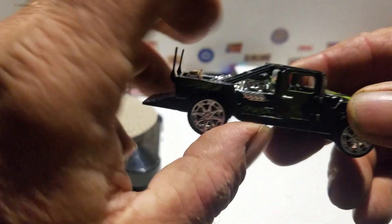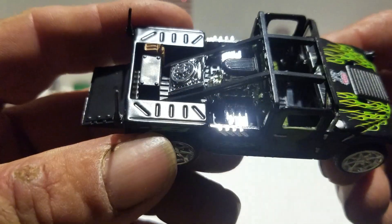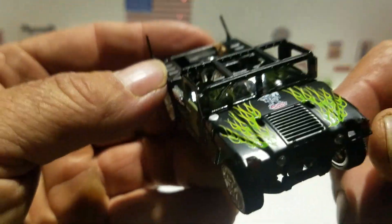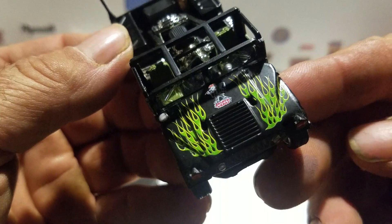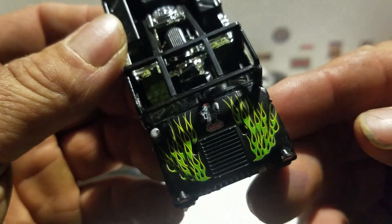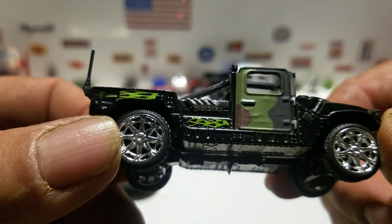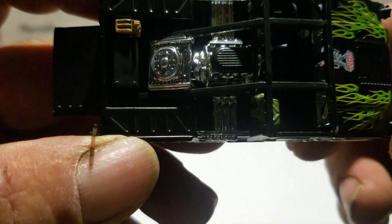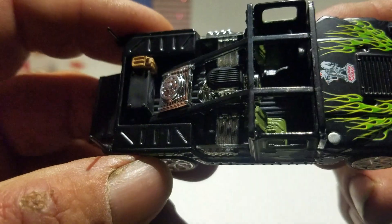There you go. For being a big piece, it doesn't seem really heavy. The body is metal black, as you can see. You've got flames on the hood, camouflage on the sides with a little flame, and then you get that blown motor in the back. There's a radiator and a gas can.